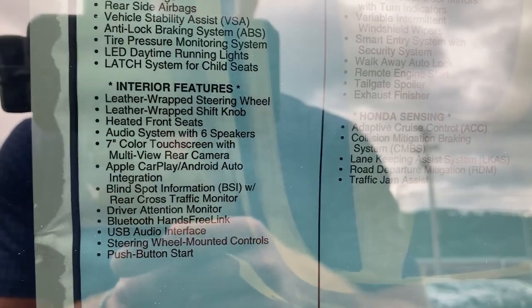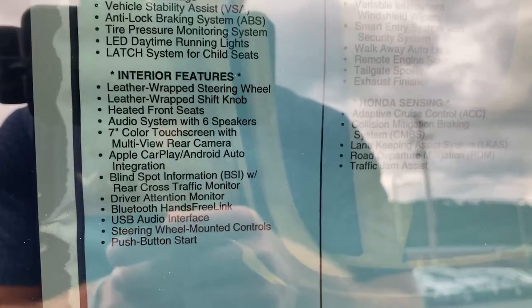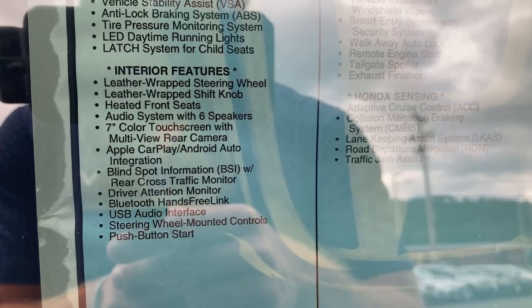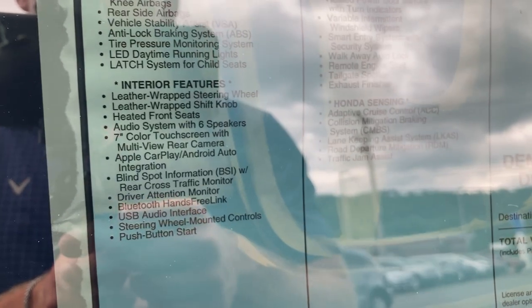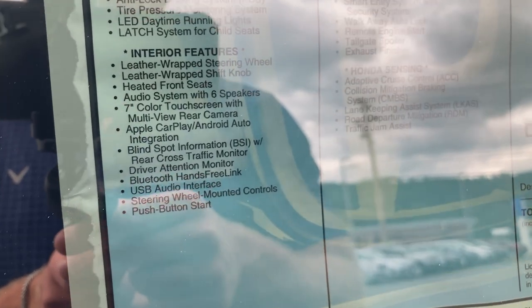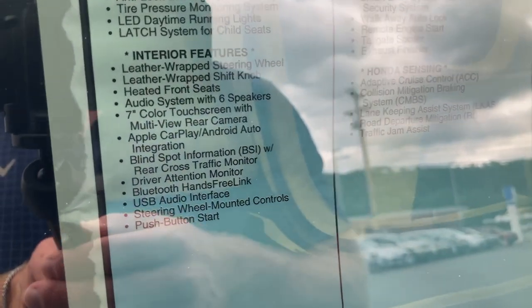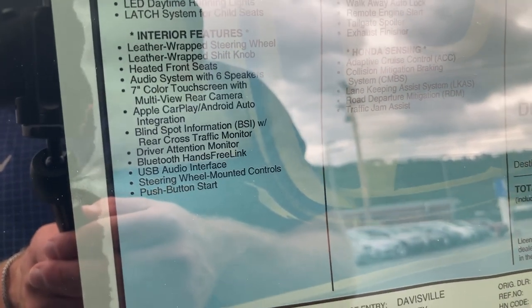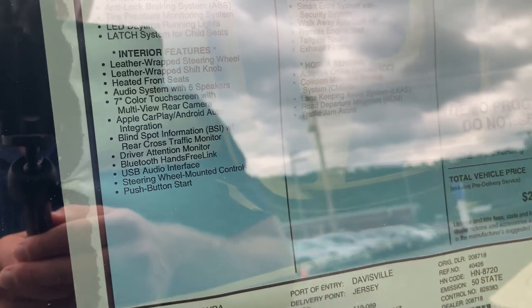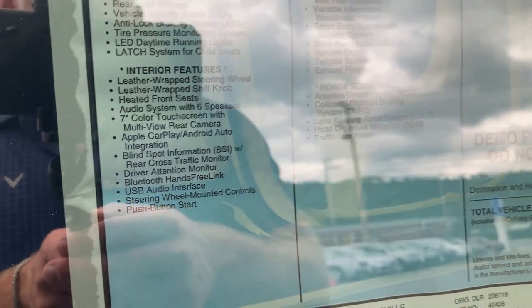Here's some more information about the 2023 Honda HRV. The interior comes with a leather-wrapped steering wheel and leather-wrapped shift knob, which is standard on the Sport appearance package. You get heated front seats, a six-speaker audio system, and a seven-inch color touch screen that does come with Apple CarPlay and Android Auto — on this specific model it is not wireless, you do have to plug your phone in. It also has blind spot monitoring and rear cross traffic monitoring.